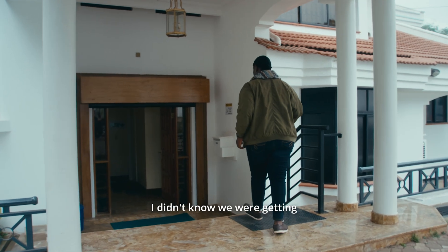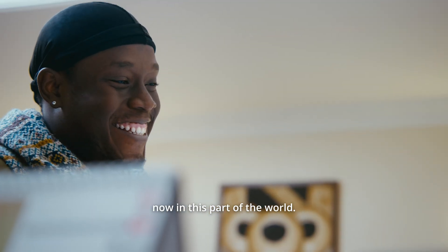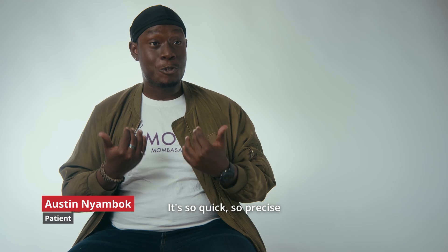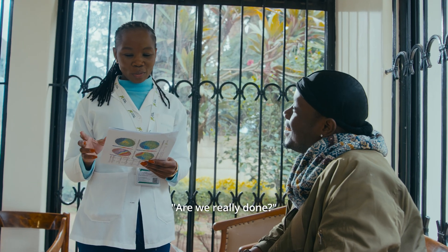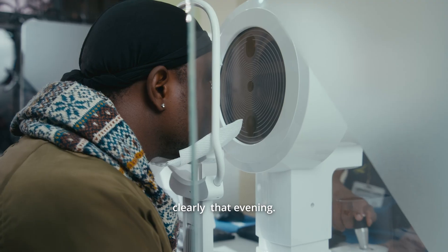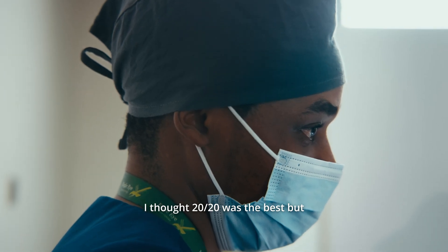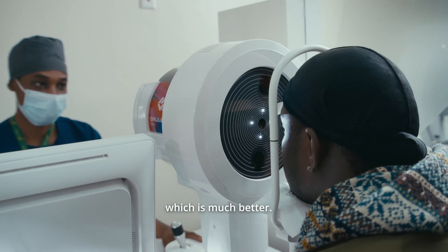I didn't know we were getting the most cutting-edge technology that's available right now in this part of the world. You don't even know that it's happened — it's so quick, so precise that I even had to ask the doctors like, are we really done? I was able to start seeing really clearly like that evening. I thought 20/20 was the best but based on my post checks it's now 20/15, which is much better.